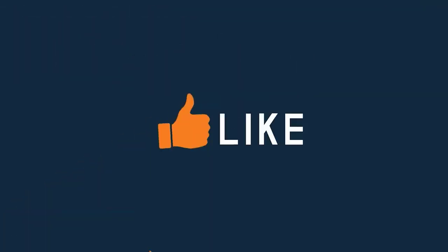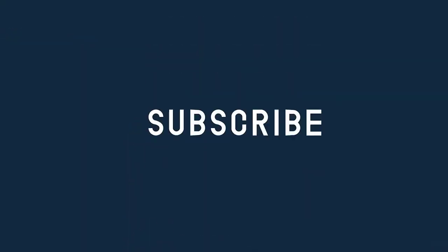Thanks for watching this video. Hope you liked it and found the information you were looking for.